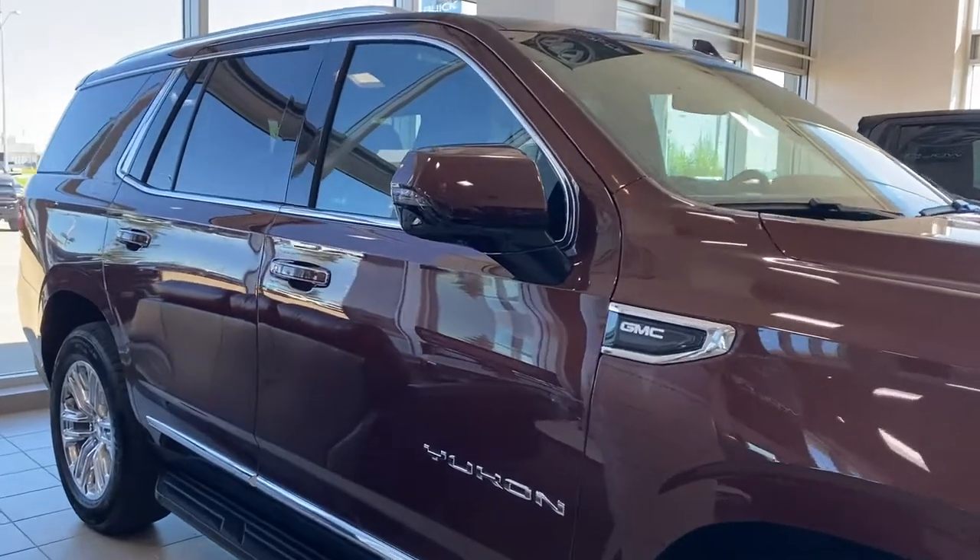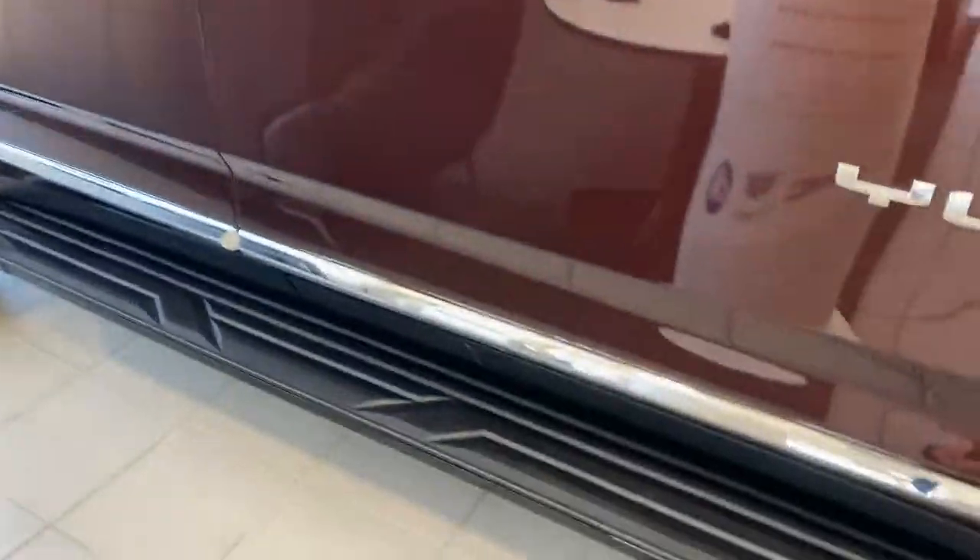The side mirrors have side blind zone alert as well as the integrated turn signal indicator. Roof rails up top, four full-size doors, keyless entry, running boards down below, and remote start.